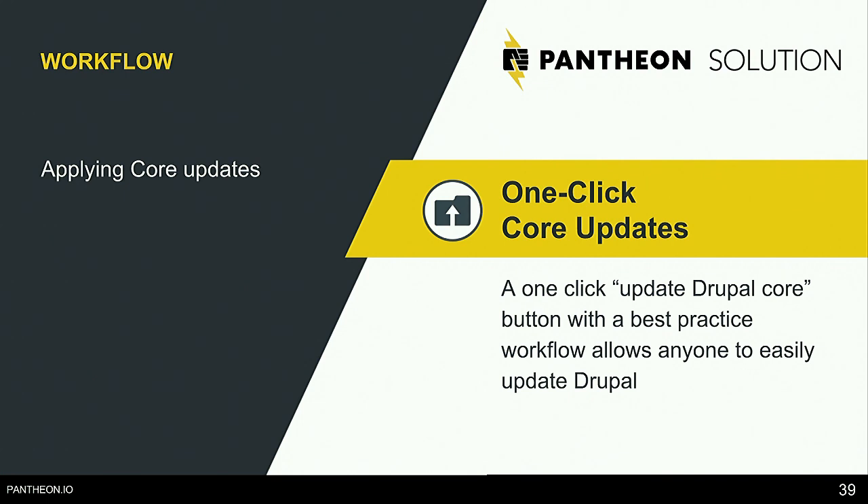In Pantheon, it's literally just a click. You get a notification in the dashboard whenever there's an update. Your backups are set up automatically. You click to apply the update in Dev, you review it, and if everything looks good you deploy it to Test. At that point you can also set up automated load testing or visual regression testing to QA the website, and then click to deploy to your live environment.